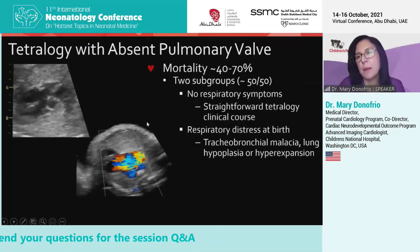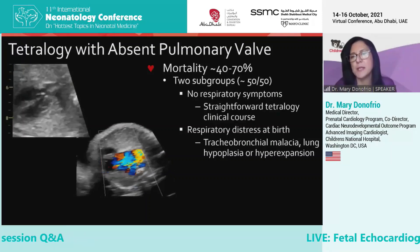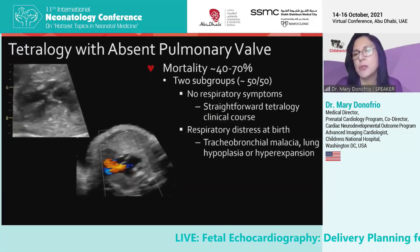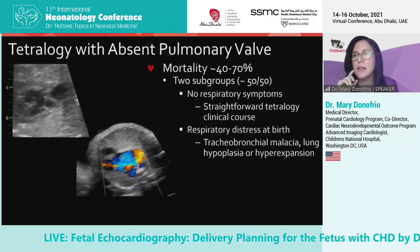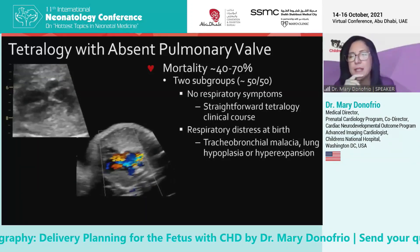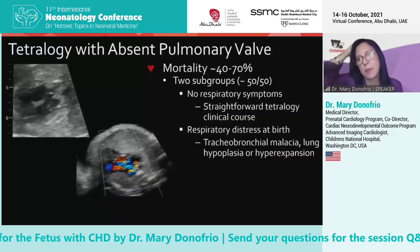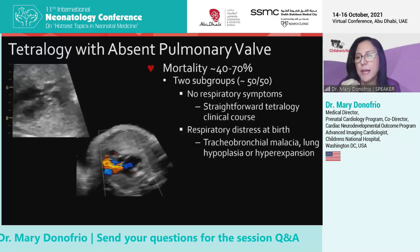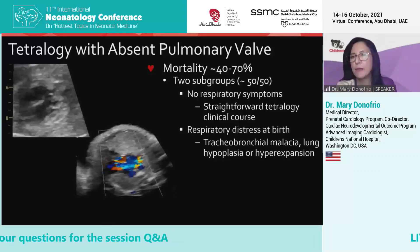The mortality in this group, looking at multiple studies in the literature, is pretty high — between 40 and 70 percent. But what's really interesting is that there are two very distinct subgroups reported time and time again in multiple different papers. About half of these patients have no respiratory symptoms in the delivery room and actually are straightforward tetralogy patients that can be repaired electively. The other half has significant respiratory compromise with CO2 retention and acidosis and hypoxia right in the delivery room, due to multiple factors including tracheobronchial malacia, lung hypoplasia or hyperexpansion.